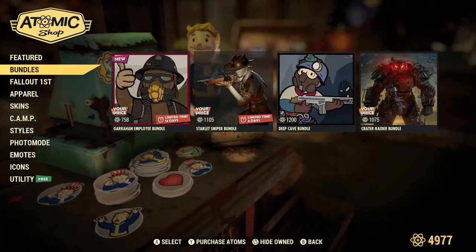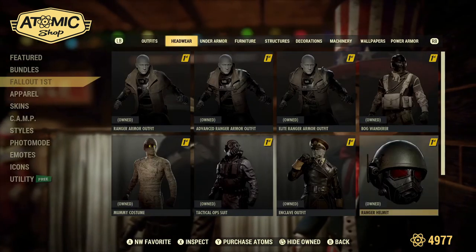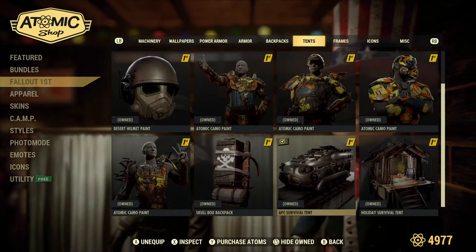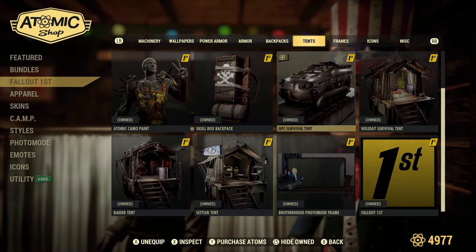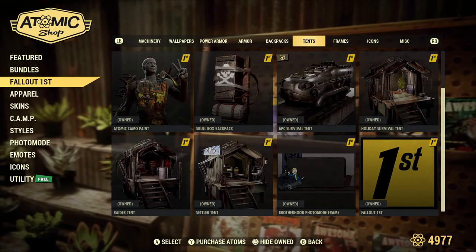We will take a quick look at the APC here — I don't know where that's at, it's under the Fallout First. There's the tent. We're going to look at that separately in a different video, so I will be sure to upload that right after this video releases. Keep an eye out for that.